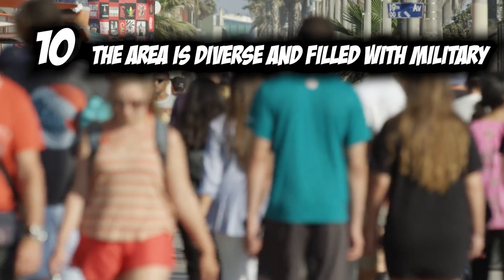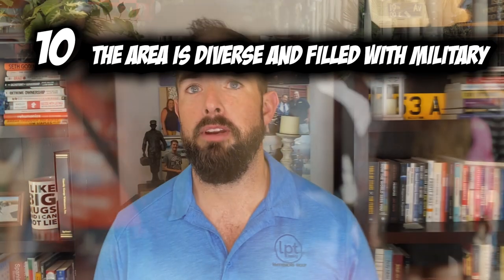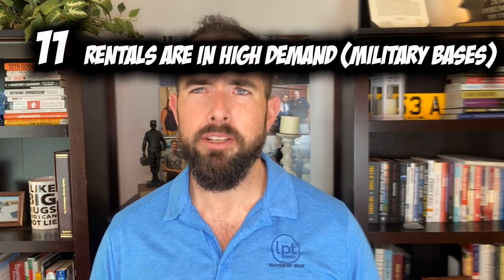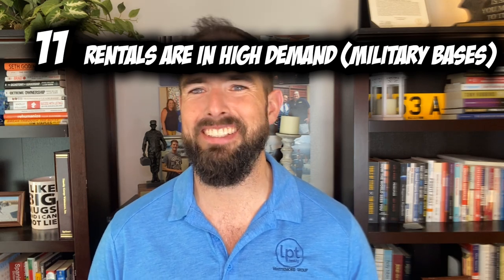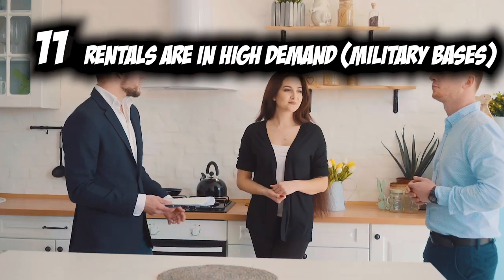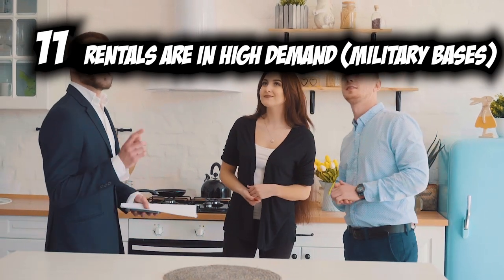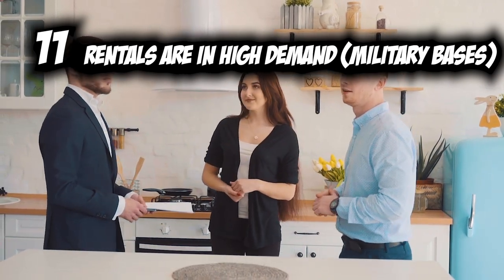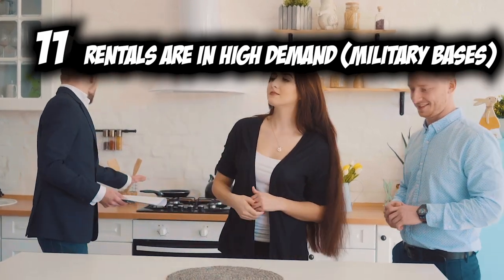Don't be surprised if you see a lot of uniformed personnel driving around, going into shops, or going out to lunch. Number eleven: rentals are in high demand, and it's always been that way — at least for the past decade — because of the large military population. Some military folks don't want that long-term commitment since they may have to move in a year, so many prefer to rent. Because of that, rentals are in very high demand.